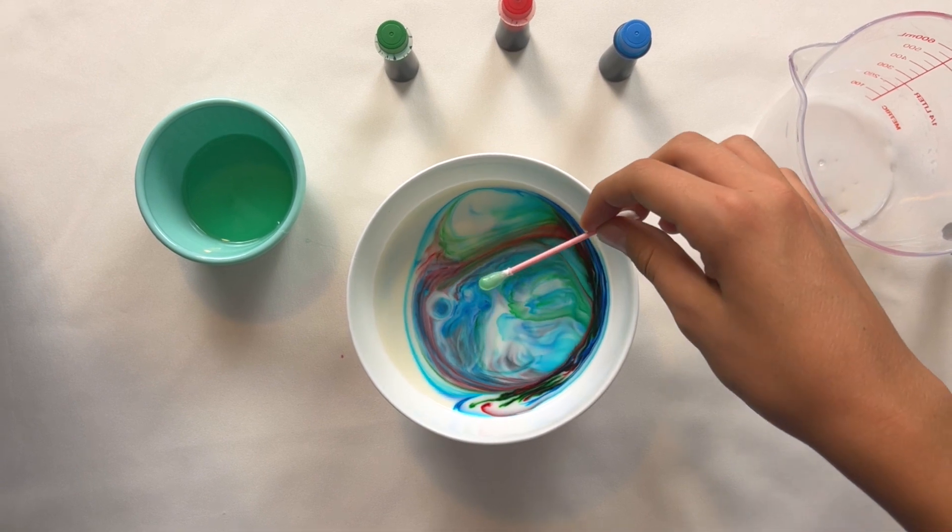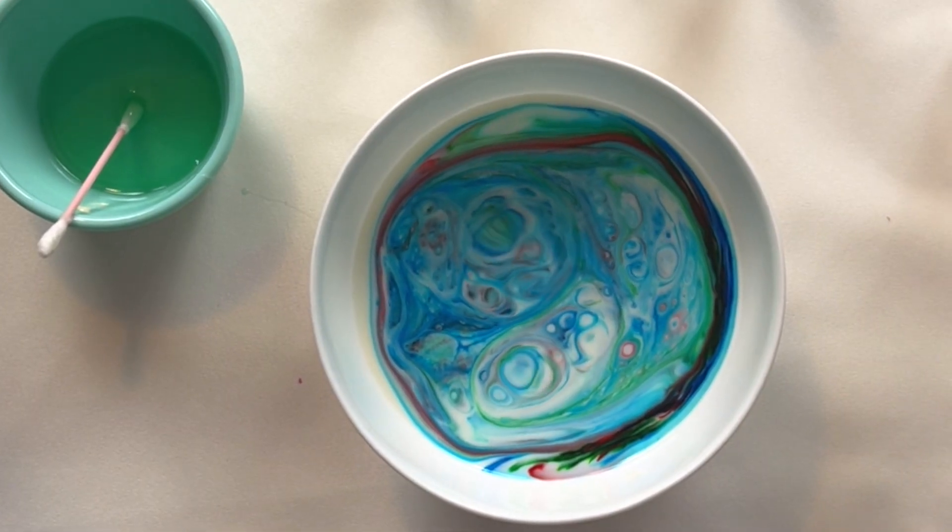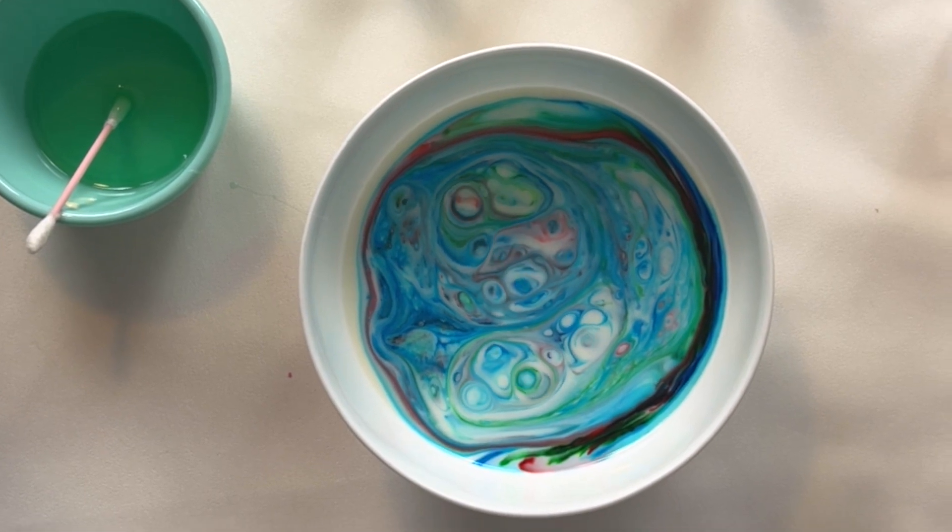We can see that the white milk shines through again. We can also see that the coloring keeps trying to come up and darken the milk.